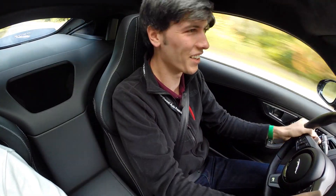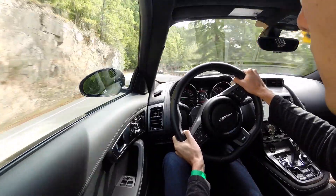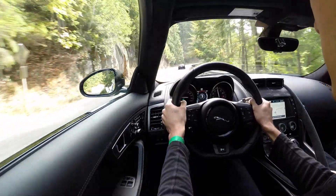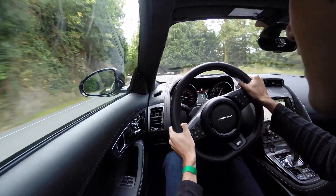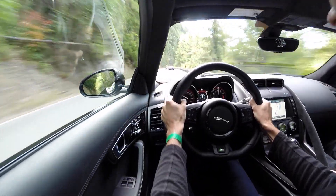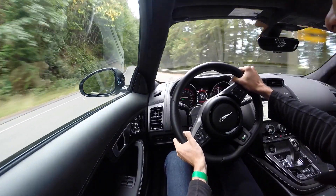The spoiler comes up when you're at a decent speed, and it actually blocks a decent amount of your visibility back there. It drops down once I'm below 50, it looked like. So much sound. Very planted, easy to control, unbelievable in the corners, and the sound when you pull it out is just phenomenal — just an unbelievable experience.